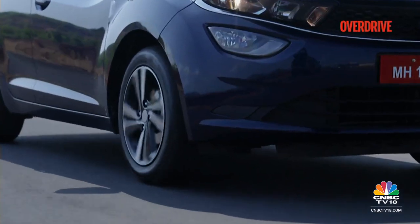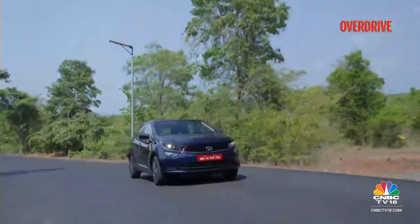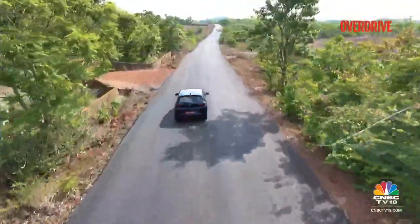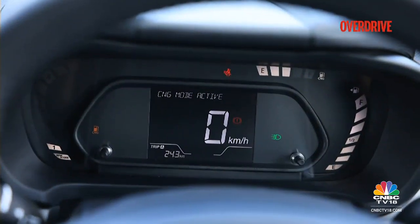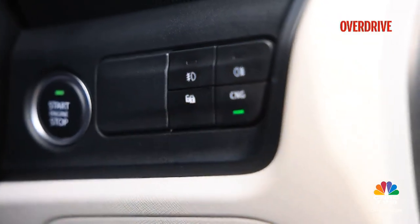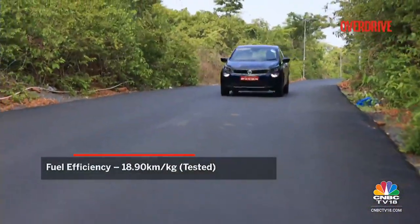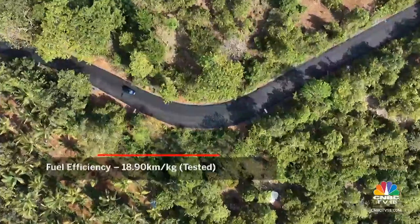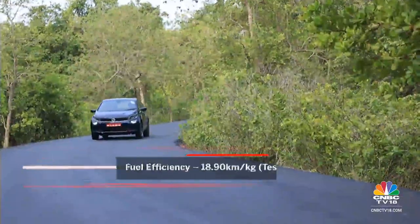Tata Motors says it has improved low-end torque with this new update, which is more noticeable in petrol mode. The lower outputs in CNG mode somewhat dilute this effect. The Altroz iCNG can start in CNG mode and the switch between the two fuels is quite quick and seamless. We also managed a quick mileage test, which returned over 18 km per kg — though we'll wait for the full road test to pass final judgment on the iCNG's efficiency.